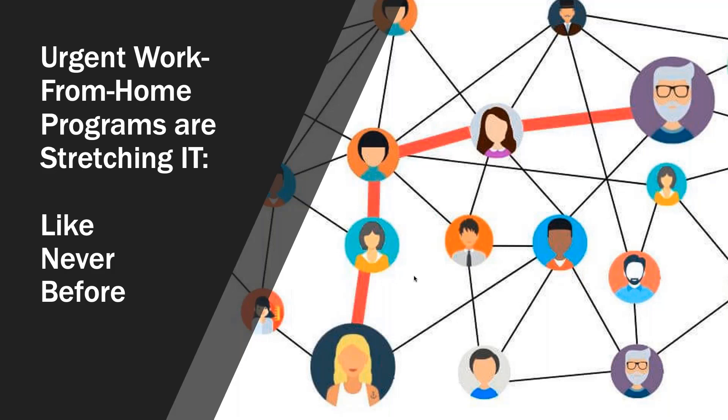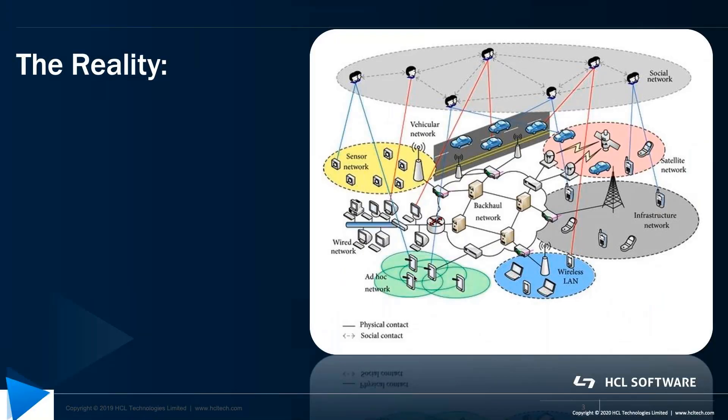We now have the largest remote workforce in human history. Many companies are struggling to support them, especially those with undersized network capacity, legacy systems, very non-homogeneous networks, and applications that are mostly on-premise.